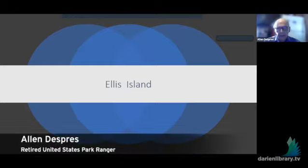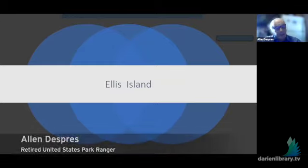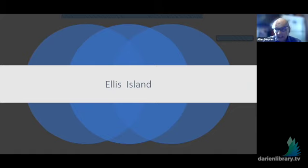Good afternoon, everybody. As was said, this is part six. I didn't realize that we had gotten that far, but there's only two more after this. Ellis Island got its name from one of the owners in the past, so it had several names, and we'll see some of them as we go along.